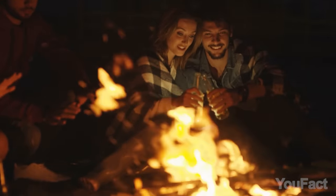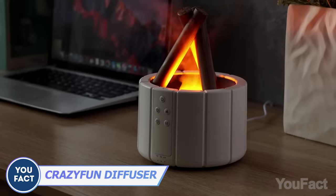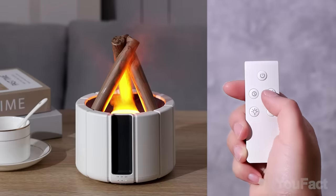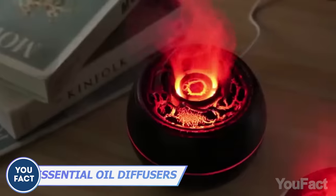Don't have time to spend outdoors sitting by the campfire? This portable version might improve the situation. Pour some water, grab the remote, and choose the mode, color, and running time you like. Here's another humidifier that resembles a volcano — watch out, it's about to erupt.